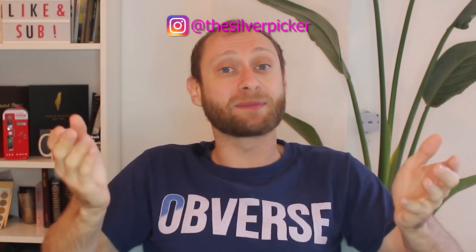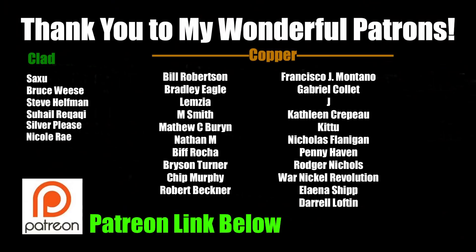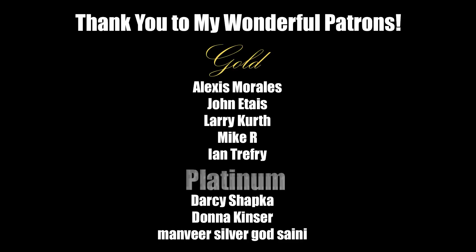If you enjoyed this video or learned something, please consider hitting the like button and even better hitting the subscribe button — that would be the greatest holiday and New Year's gift you could give me. I can't wait to make more videos in 2021, but we still have one left in 2020 so stay tuned — Silver Picker out. A huge thank you to all of my wonderful patrons; your contributions are enabling me to make amazing equipment upgrades. If you're not yet a patron and are interested, the links are below.